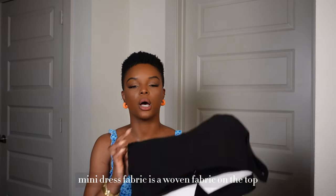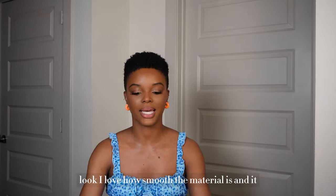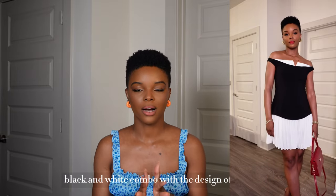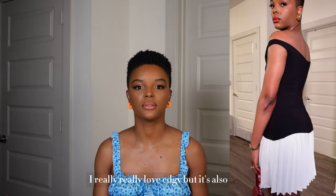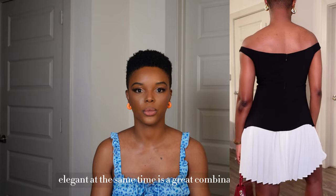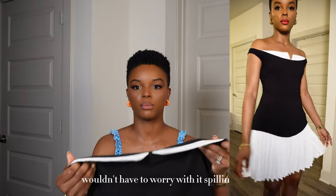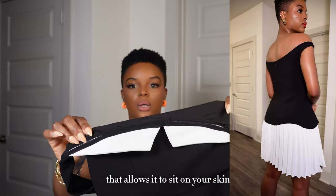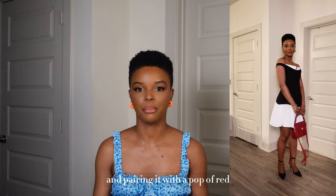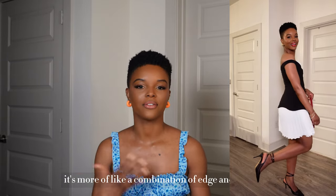Next I got the Patchwork Off-the-Shoulder Pleated Mini Dress. The fabric is a woven fabric on the top with a patchwork pleated design. I love how smooth the material is and how it contrasts with the pleats on the bottom. The black and white combo with the design I really love — it's edgy but also very elegant at the same time. Pairing it with a pop of red, this color combo is my favorite — a combination of edge and romance.